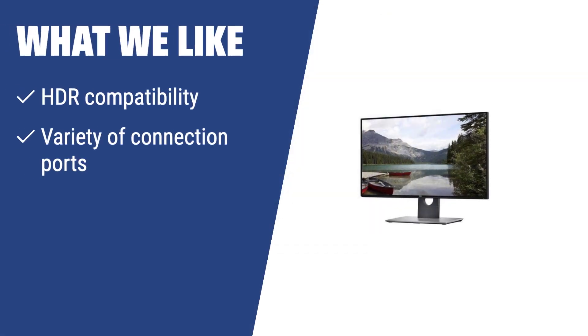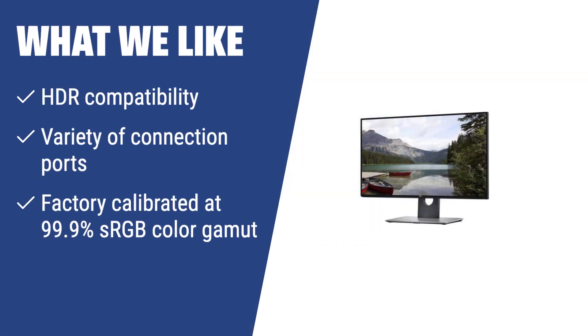What we like: If you seek a reliable monitor with fantastic picture quality and modern design, the Dell U2718Q is the ideal choice. With HDR compatibility, a variety of connection ports, and factory calibration at 99.9% sRGB color gamut, this monitor is perfect for editing and professional use, offering exceptional results at an affordable price.